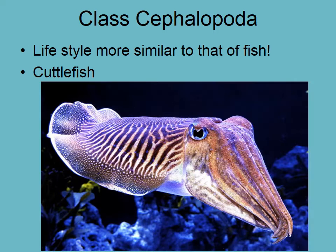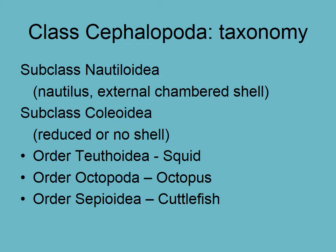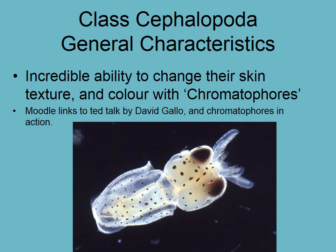Cephalopods include squid, cuttlefish, and octopus. The taxonomy you need to know: Nautiloidia — those are the nautilus with the external shell, the only cephalopods with a shell on the outside. Coloidia include squid, octopus, and cuttlefish — the Teuthoidea, the Octopoda, and the Sepioidea.